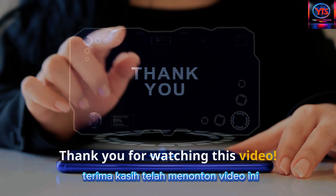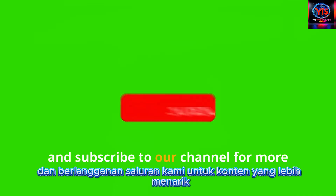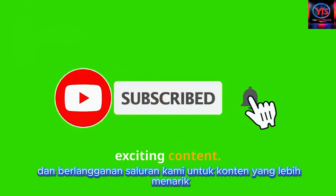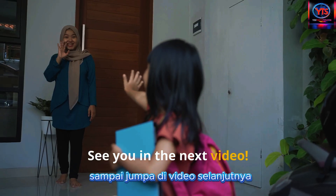Thank you for watching this video. If you found this information interesting, please give us a thumbs up, leave a comment, and subscribe to our channel for more exciting content. Don't forget to hit the notification bell so you never miss an update. See you in the next video.